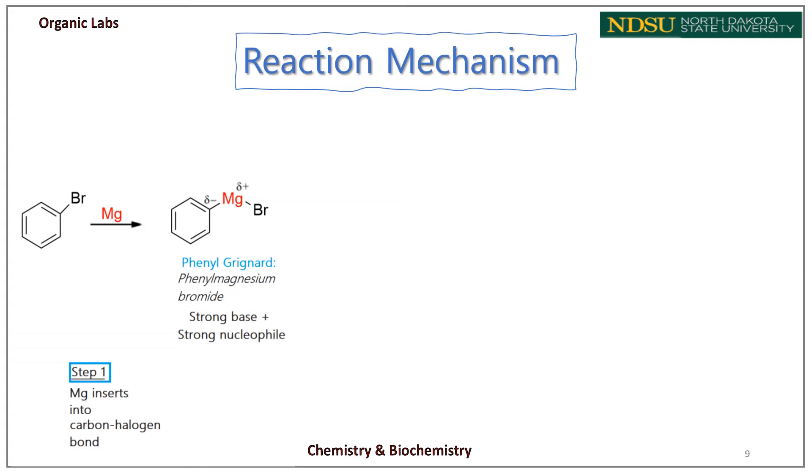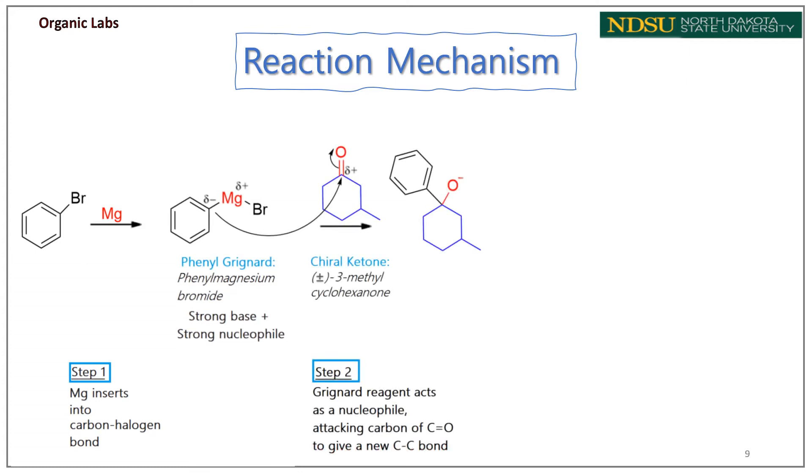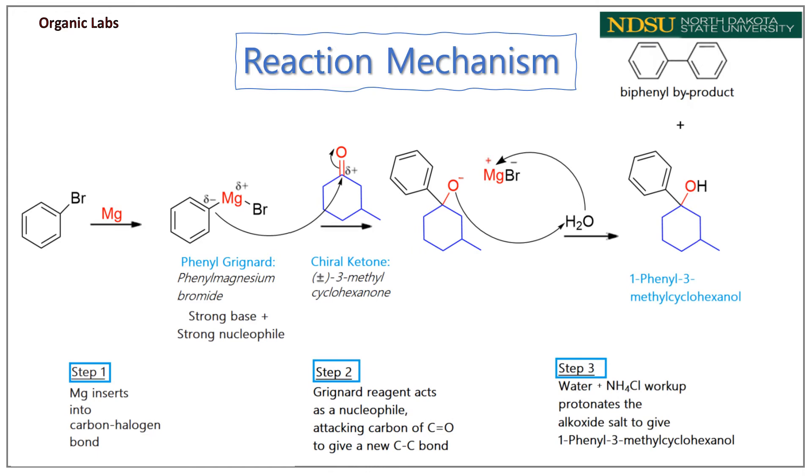Biphenyl impurity may form as the major impurity in this reaction and will follow the product in the ether throughout the procedure. In the next step, 3-methylcyclohexanone is added. It has a partial positive charge on the carbonyl carbon, and the Grignard reagent acts as a nucleophile, attacking the carbonyl carbon to give a new carbon-carbon bond. This gives a magnesium alkoxide salt. Then, ice and aqueous ammonium chloride are added to protonate the alkoxide salt and give the neutral alcohol. Ammonium chloride is a better proton donor than water and aids in protonation of the alkoxide.